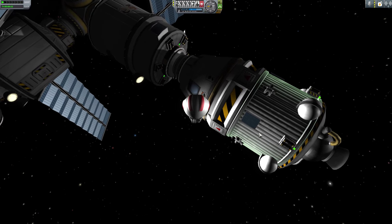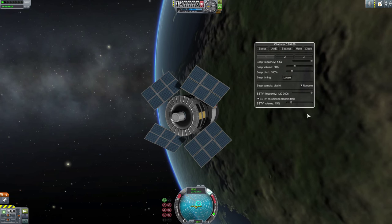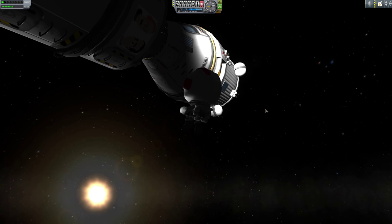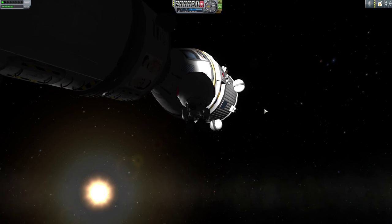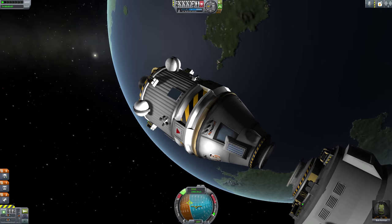Chatterer comes with lots of options to control just how much chat you have to hear. Likewise, you can increase or reduce the beeps and bloops coming out of your probes as well. Chatterer also adds a few subtle atmospheric sounds, such as wind effects while you're in atmosphere, breathing sounds when your Kerbal is on EVA, and sounds when your Kerbals enter and exit an airlock. I really love how much Chatterer pulls you into the game and the threat and thrill of space.